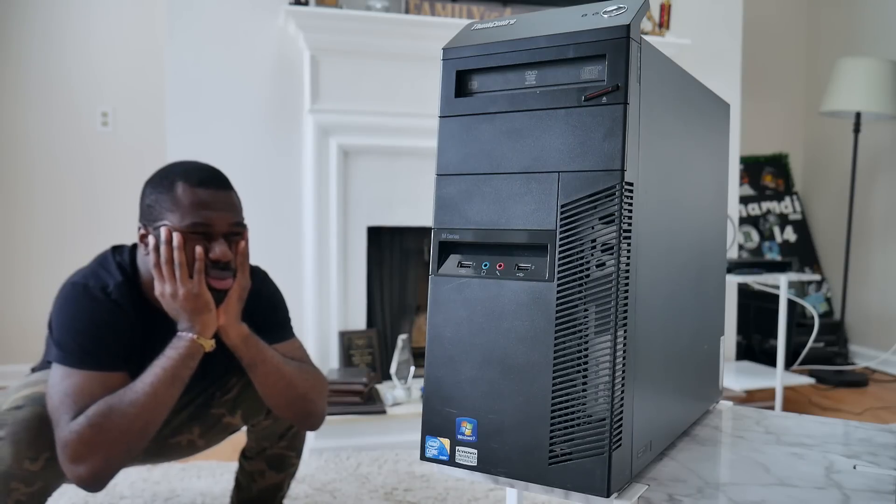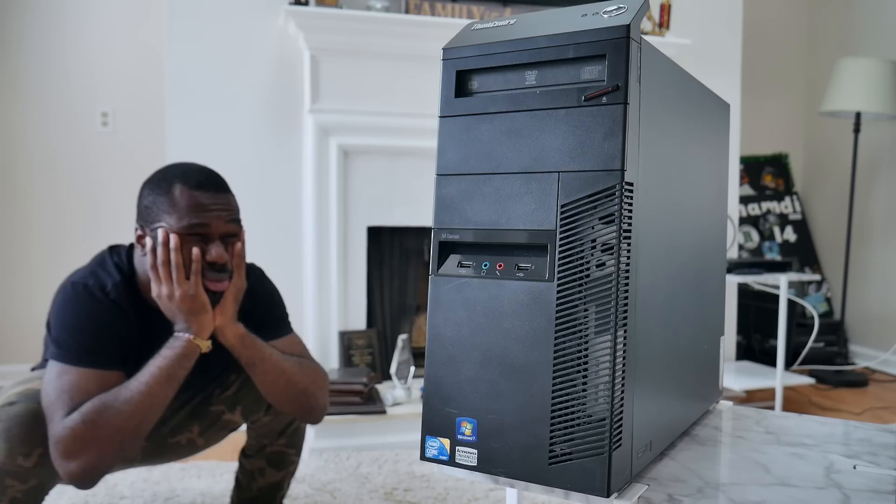Welcome to Ozzy's masterclass on how to build wildly affordable computers that you may or may not need — you probably won't need them. If you guys are new here, my name is Ozzy, and I show you guys how to save money and build affordable computers.